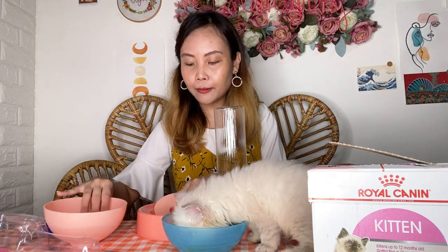So with this, nakatilt na yung bowl for him — parang nakaganito na for him, like this.